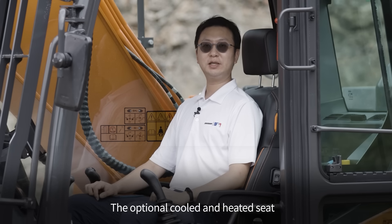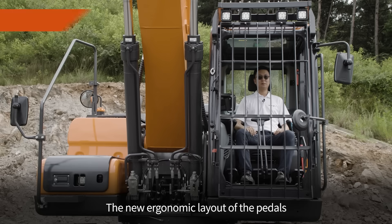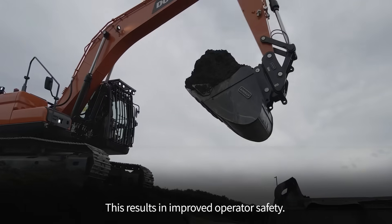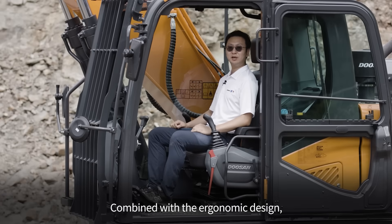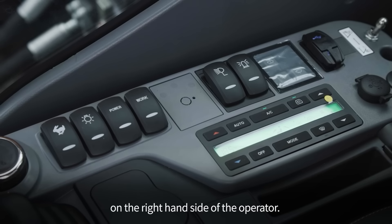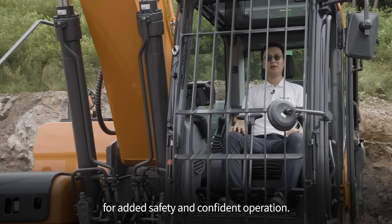The optional cooled and heated seat with three-stage temperature and fan speed provides a comfortable environment at any temperature. The new ergonomic layout of the pedals increases legroom and reduces operator fatigue, resulting in improved operator safety. Combined with the ergonomic design, the non-slip surface ensures a better grip in any weather condition. Most of the switches are concentrated on the right-hand side of the operator, grouped by function, and located to give comfortable access for added safety and confident operation.